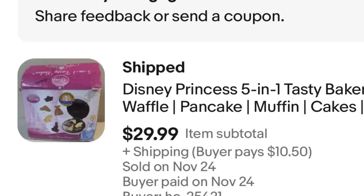Next, a random item that sat for a while — this Disney Princess Waffle Maker. I only spent $7 on it at Goodwill, and it sold for $30 — $23 profit. I'm happy. I'm always happy to make anything over $20. That makes Melanie happy.